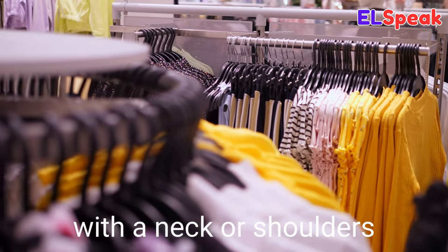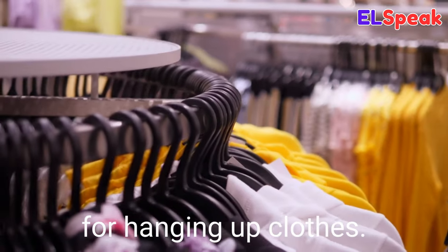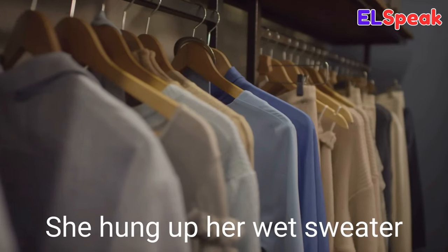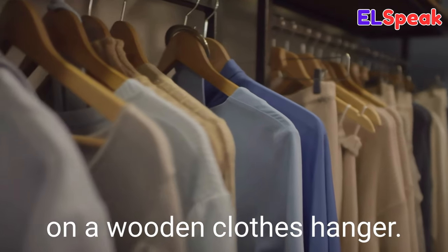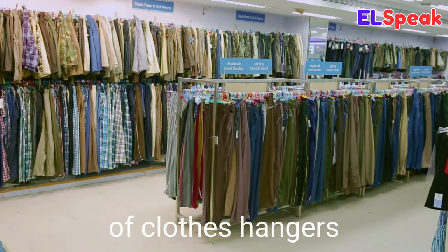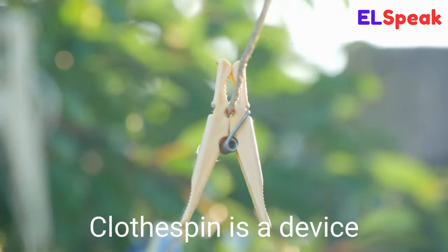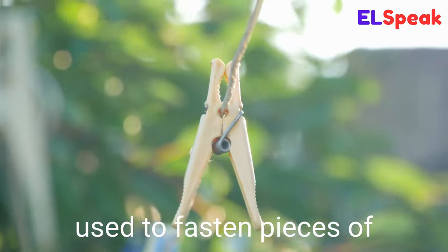Clothes hanger. Clothes hanger is a device made of metal or plastic with a neck or shoulders for hanging up clothes. She put her clothes on a clothes hanger to keep them wrinkle-free. She hung up her wet sweater on a wooden clothes hanger. The store was full of clothes hangers with clothes for sale.